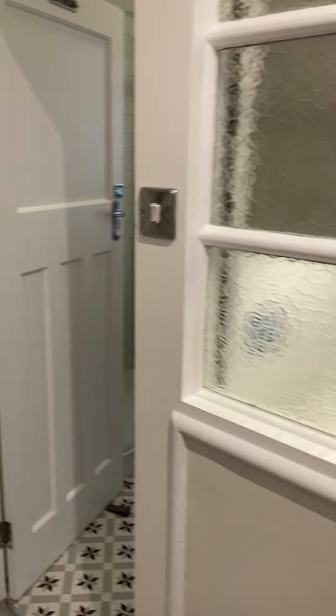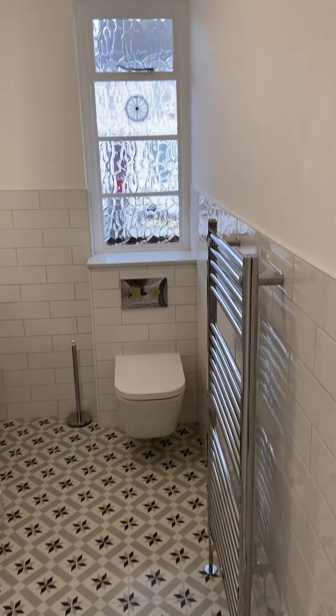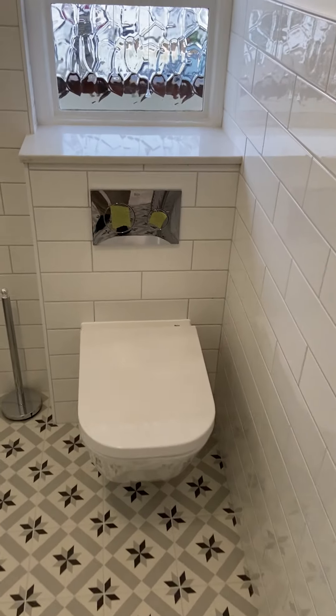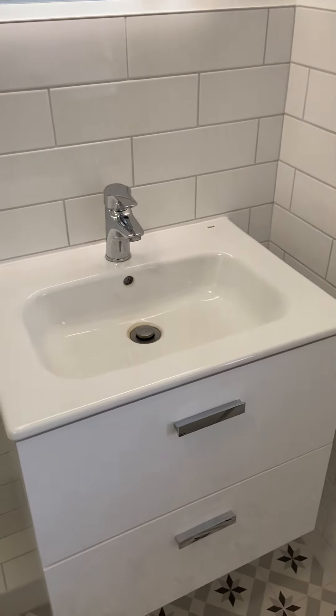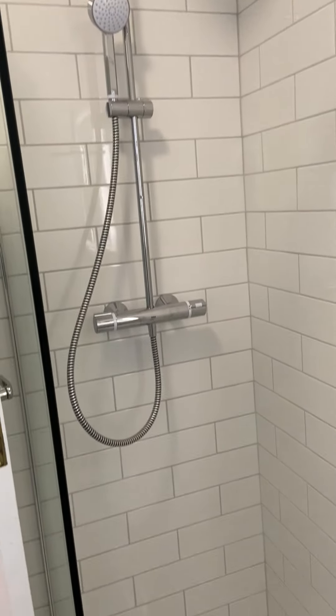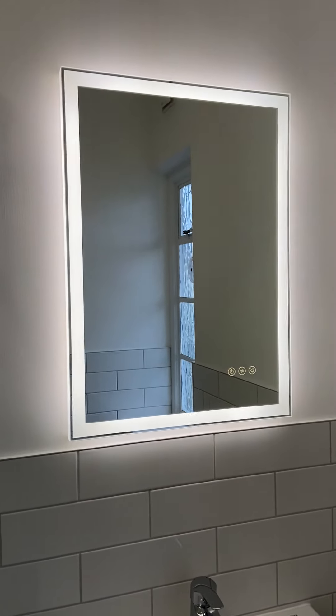Last but not least we have the bathroom, which is really nicely done. Beautiful flooring, we've got a heated towel rail, the toilet, the basin, the vanity unit, and then we've got the shower. Really, really beautiful. The backlight actually changes to warm white as well.